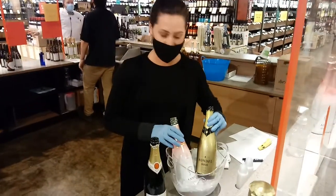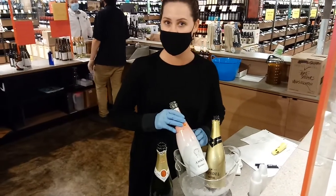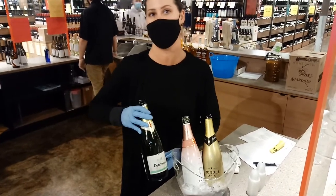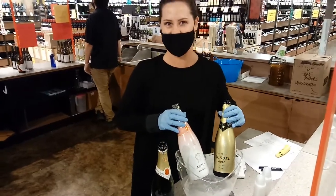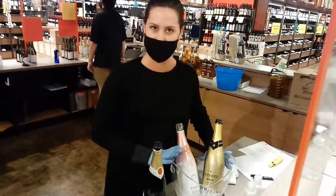I've got a Brut from Rondell — this is a gold. I've also got a Cordoniu, which is going to be a Brut Rosé. And then I also have Cordoniu's newest product, the Zero, which is a non-alcoholic sparkling wine. This is Cava, and I'm going to be sampling these for you tonight.